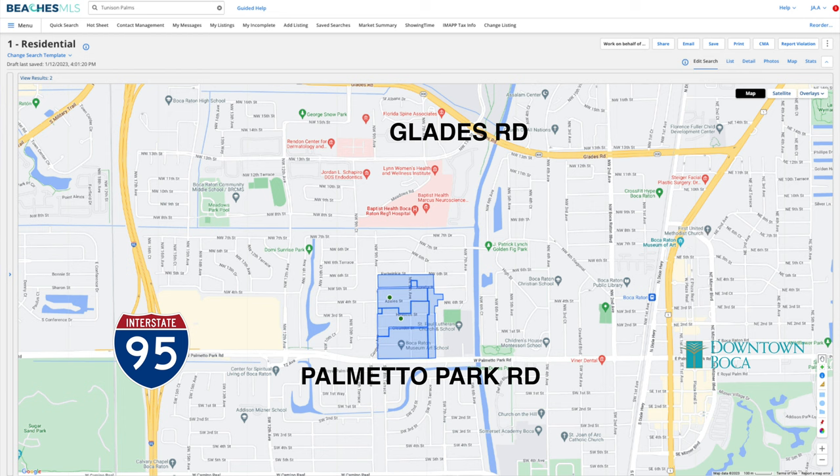First on our list is one of the most sought-after and charming neighborhoods in all of South Florida, but especially Boca — Ol' Floresta. This charming historic neighborhood is located just west of downtown Boca Raton, between Palmetto Park Road and Glaze Road, east of I-95. It was established in the 1920s by the famous architectural visionary Addison Meisner, who was essentially the father of what we call the Palm Beach style.